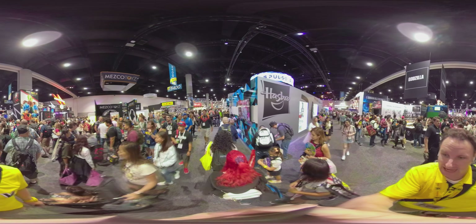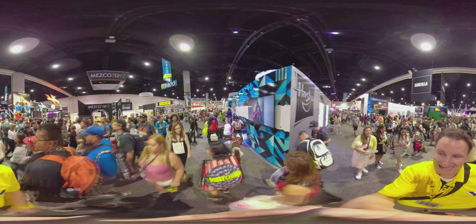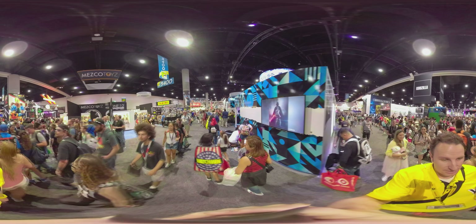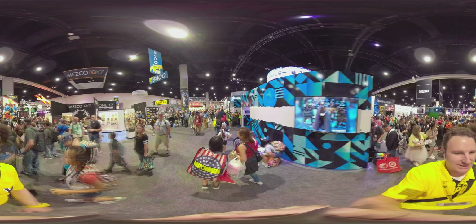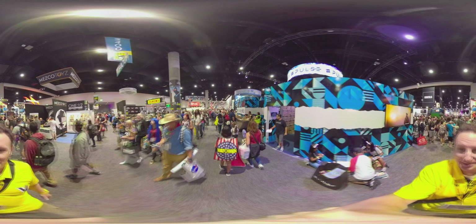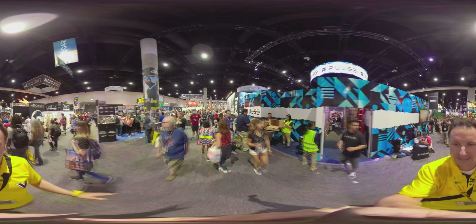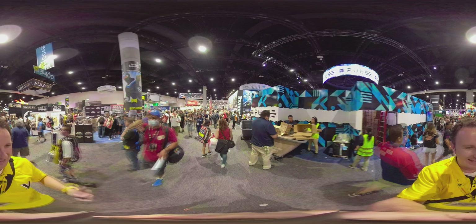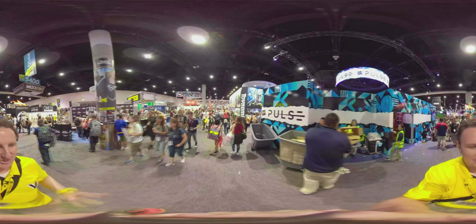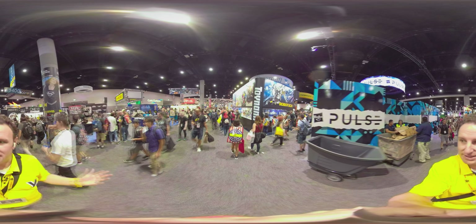A lot of people always want to see the Hasbro booth. Here we'll be walking along the backside of the Hasbro booth, which is probably less interesting than the front side. The front side is on the other aisle, so you'll probably have to come here yourself to check that out. Or if you watch my livestream I did earlier today, you'll find the link in the playlist below. They actually have two booths — it's that big.